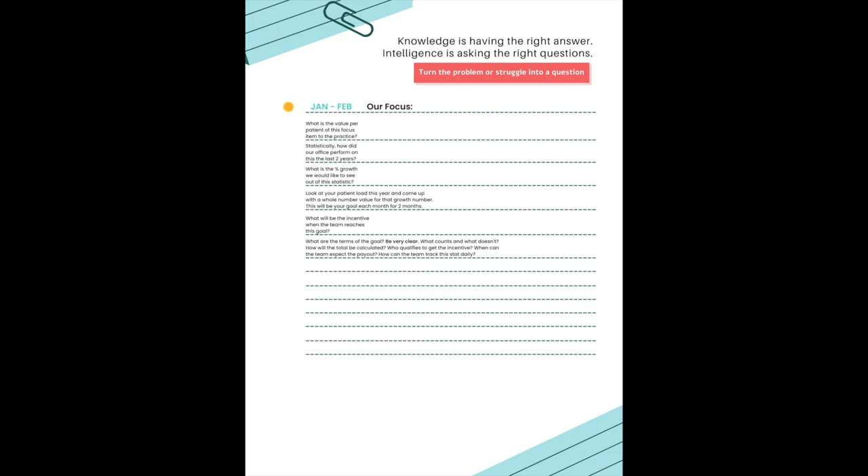Maybe another one is not necessarily optically related, just something that your office has a metric on that you can grow with. Maybe you want to do something like a retinal imager, like an OptiMap — selling that in your office because you have statistics on that from the past. If you grow that, what would that look like for your office? That brings us to the next section. I love this quote: knowledge is having the right answers; intelligence is asking the right questions.